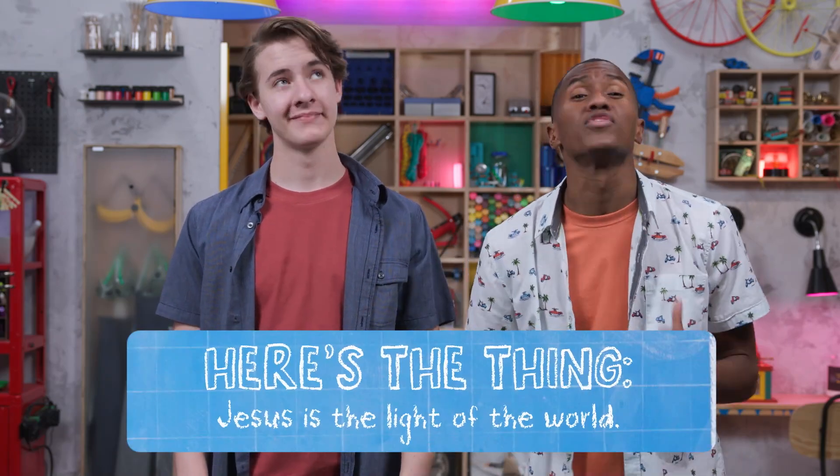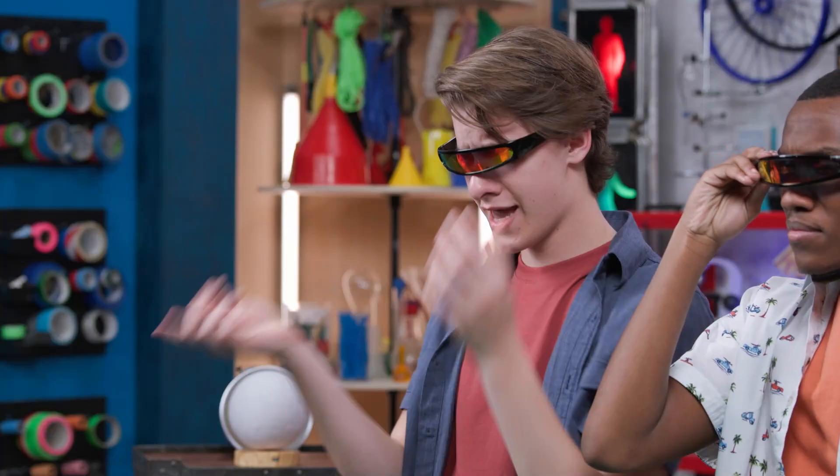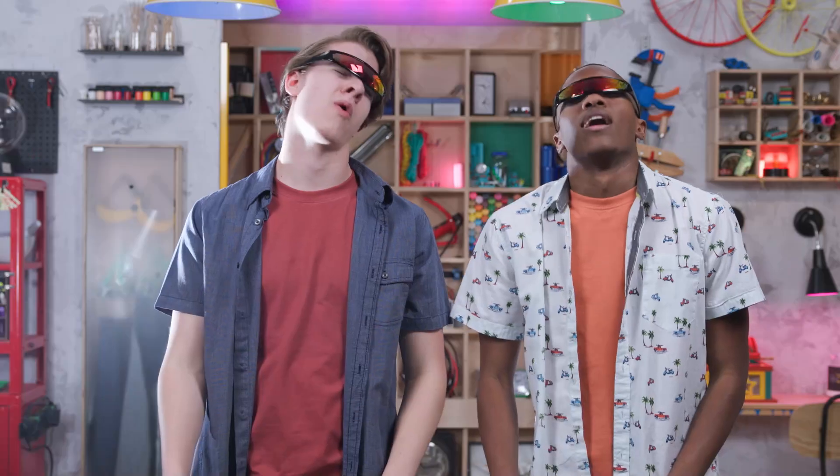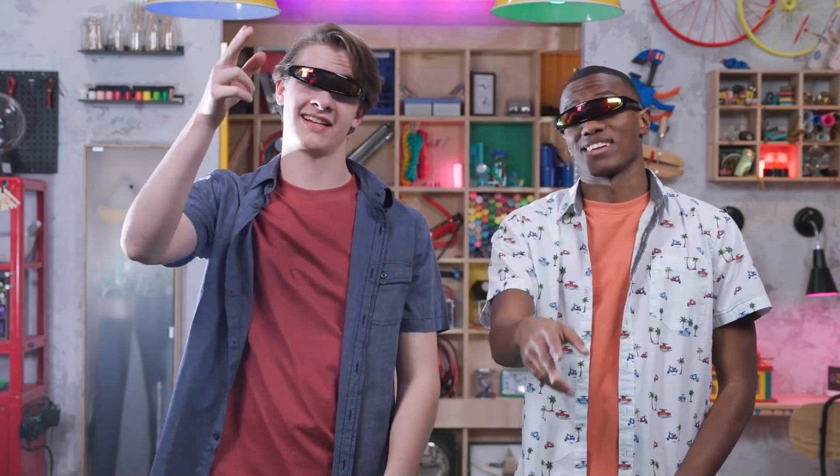So here's the thing: Jesus is the light of the world, even when it's been raining for 12 days straight. Especially when it's been raining for 12 days straight. Ready? Ready. Hit it. Thanks for joining us in the Story Lab. See you next time. Bye!